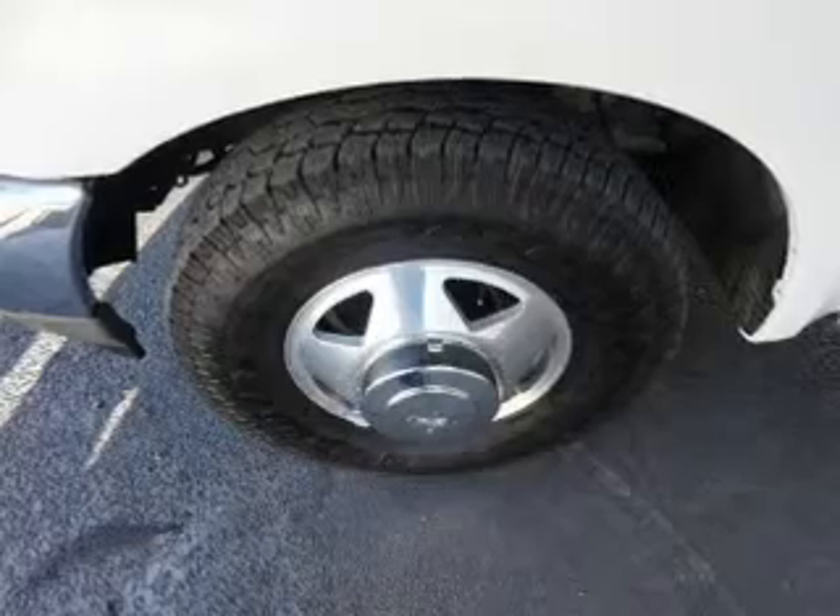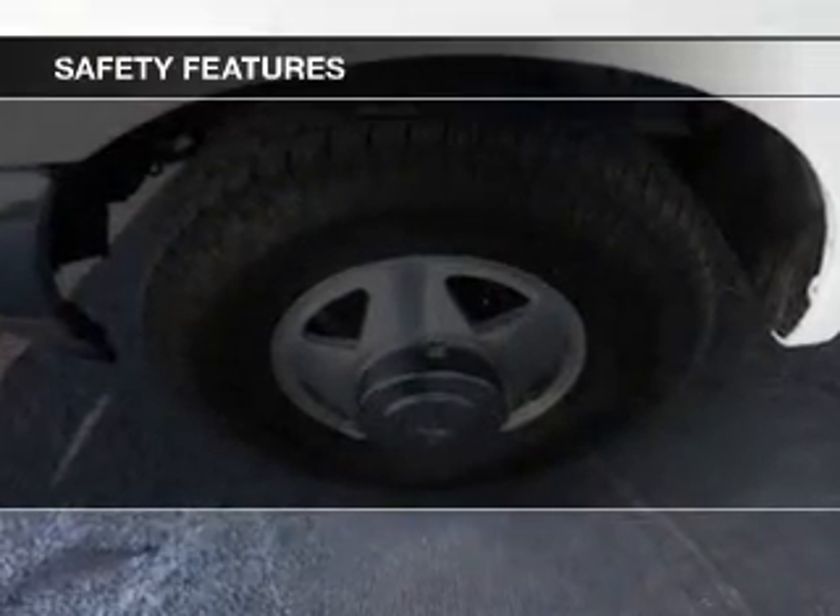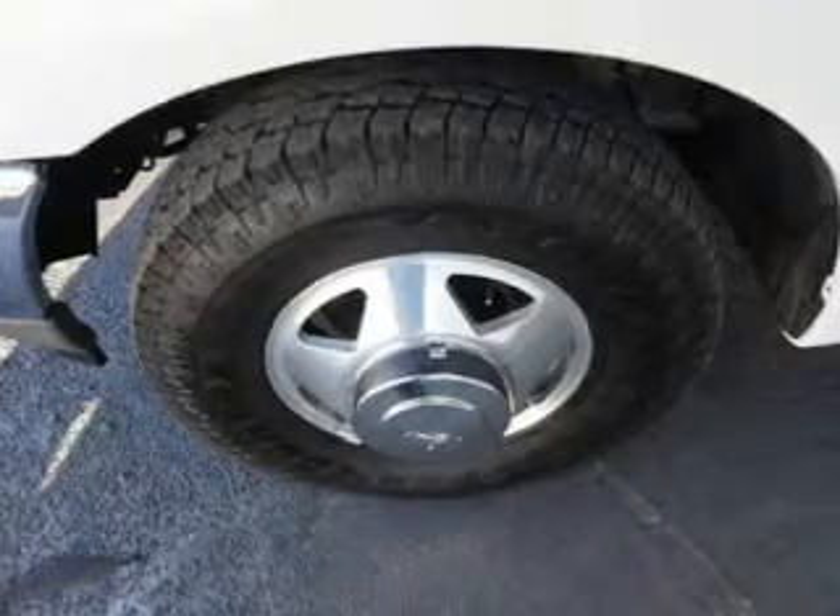And AM-FM stereo with a CD player. Safety was made a priority with these features: a passenger airbag, front ventilated disc brakes, and anti-lock brakes.